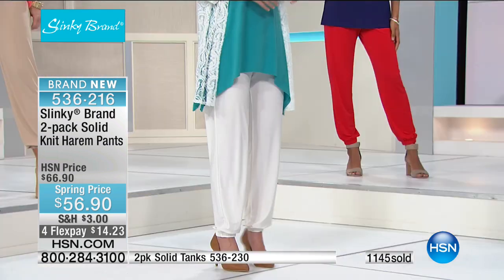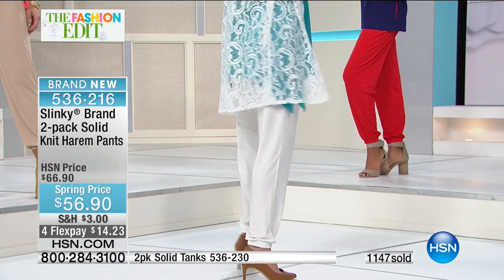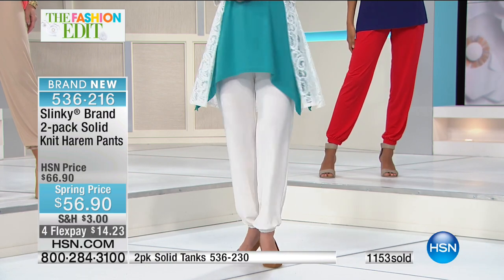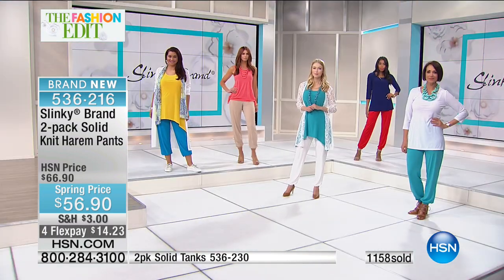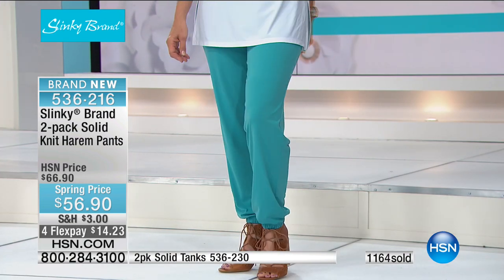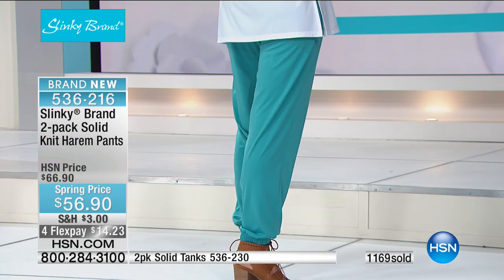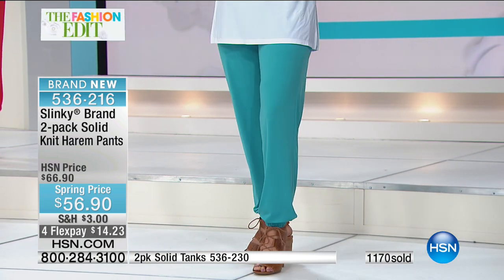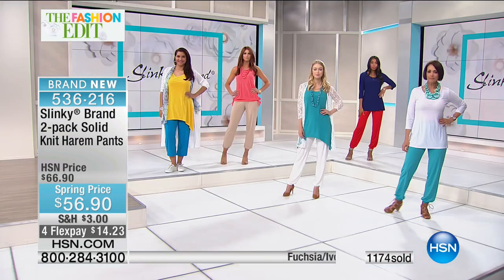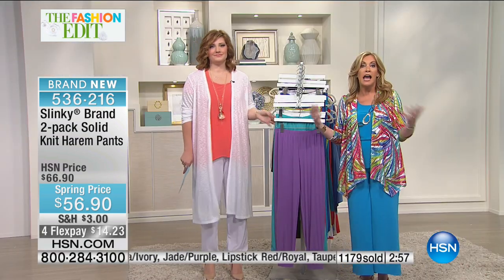This doesn't hug the lumps and bumps — it just glides over, loose and airy, yet gives you a beautiful shape. It's not bulky, not extra fabric, but it makes your legs look inches thinner and elongates them. Then you've got that great elastic bottom that lets you show off all your fun shoes. Pants that can show off a great shoe, a strappy sandal, a wedge. Let's go through the colors one more time: fuchsia ivory, lime turquoise, purple jade, royal with lipstick red, navy and taupe, and black and white. Over 1,400 already spoken for.